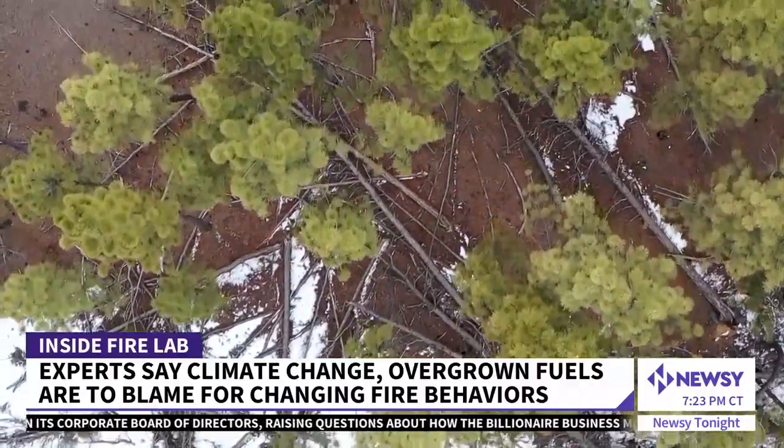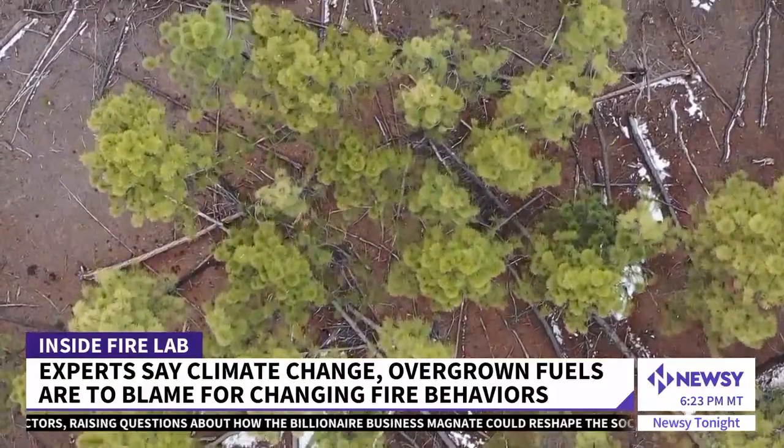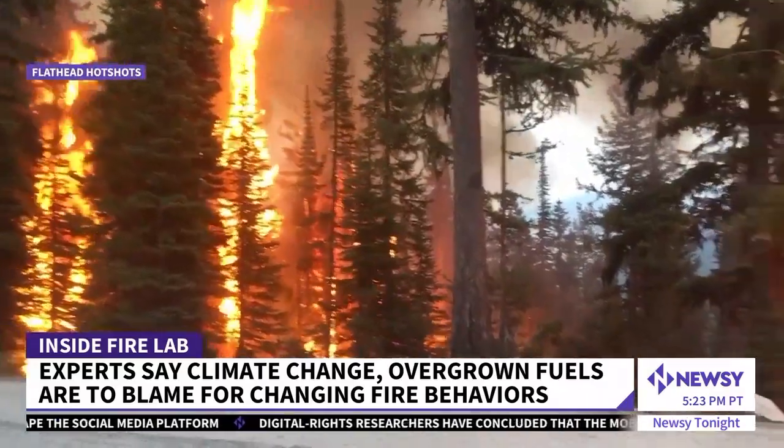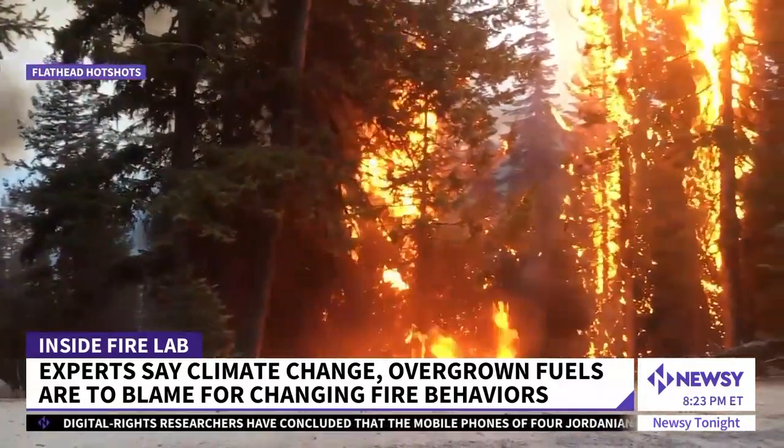Climate change combined with overgrown, dense fuels — a recipe for disaster. The percentage of fires that are getting away and going from initial attack mode to extended attack, large fire scenarios, is happening faster and with a higher frequency than ever before.